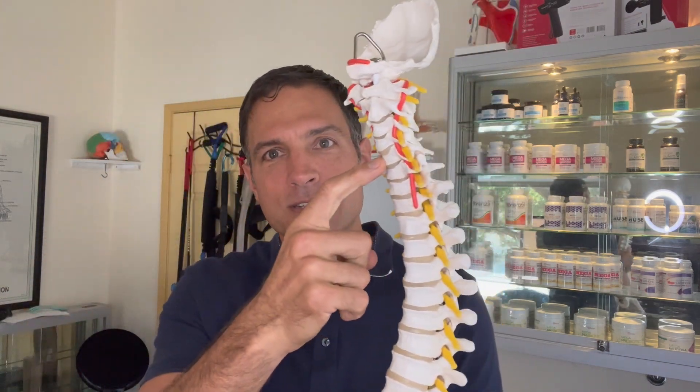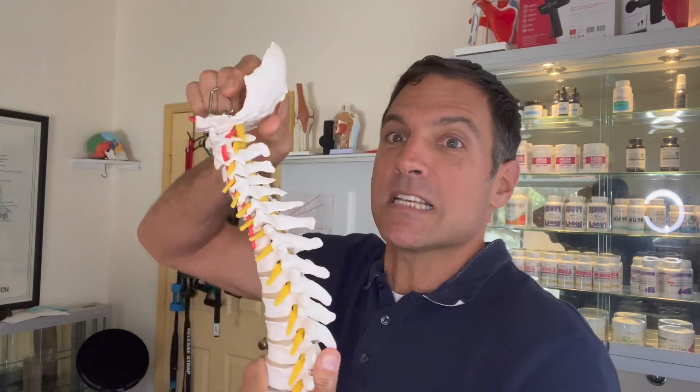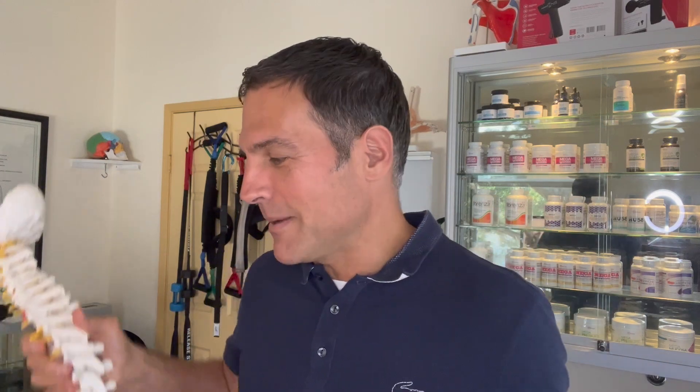We know that the head going forward is going to put pressure on the discs. The muscles back here are going to have to work like crazy. The skull is going to go into extension and change cerebrospinal fluid. It's going to affect the jaw, balance — all kinds of things.